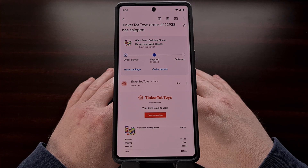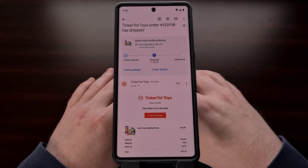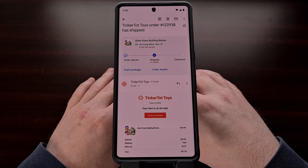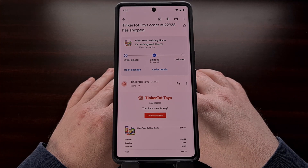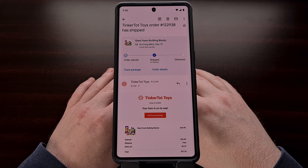Now, when you view an email that has included the tracking information, you should see a card at the top of that email. It should look something like this, where you're shown the details of the product being shipped, when it is expected to arrive, and the progress that has been made so far — although we could see Google redesign what they showed off back in November. There should even be links or buttons that you can tap to go straight to the order details, and a way to actually track the progress the package has made during shipment.